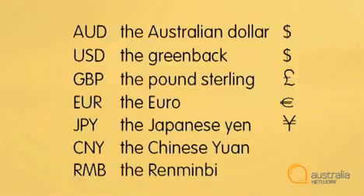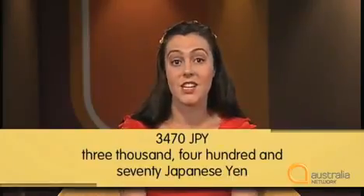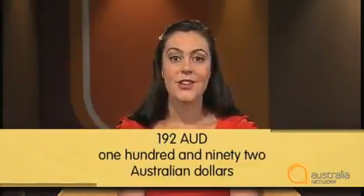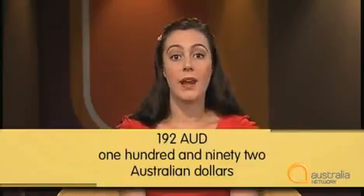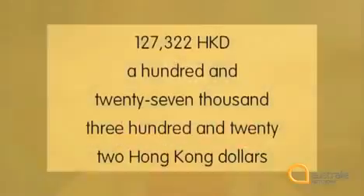Notice that we write the currency before the number, but we say it after the number. So we read 'two dollars' or 'four pounds fifteen.' Notice also how we read longer numbers: 'three thousand four hundred and seventy Japanese yen,' 'one hundred and ninety-two Australian dollars.' Notice that when spoken naturally, the 'one' often becomes 'a' and the 'and' becomes squashed — we don't say 'one hundred and ninety-two' but 'a hundred and ninety-two.' Try this one: one hundred and twenty-seven thousand, three hundred and twenty-two Hong Kong dollars.